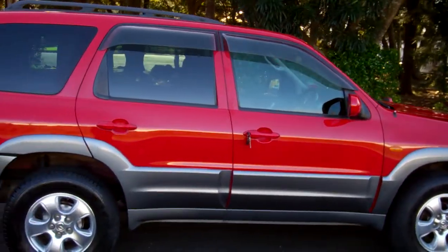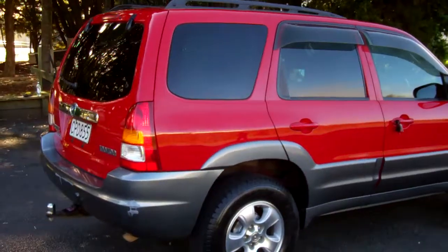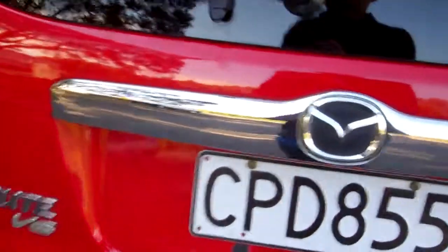Got window visors there and roof rails. Looks good in that two-tone red over silver. There's a tow bar — handy. And it's a V6.